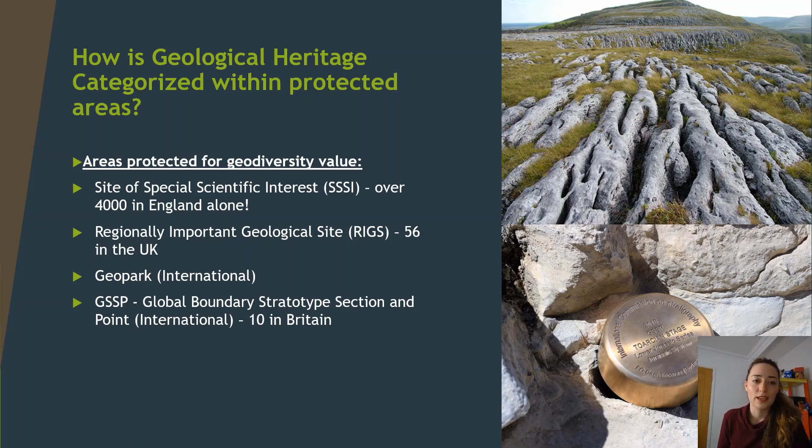Geological heritage can be categorised within protected areas as SSSIs — Sites of Special Scientific Interest — with 4,000 of these in England alone. We can have RIGS — Regionally Important Geological Sites — with 56 in the UK. We can have geoparks, which are internationally recognised areas of geological value. Or we can have GSSPs — Global Boundary Stratotype Sections and Points — which are internationally recognised, with 10 in Britain. These mark a point in geological time and are recognised by a golden spike, indicating where an age boundary internationally changes.